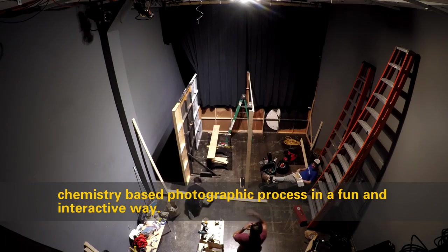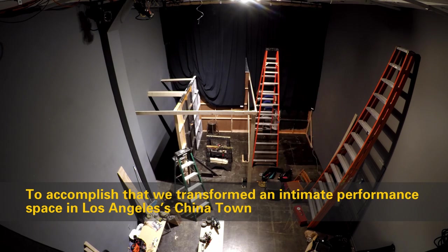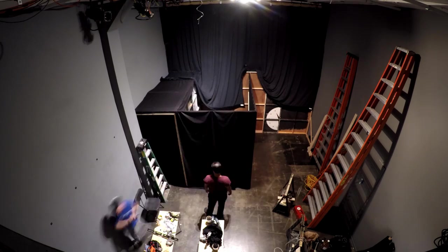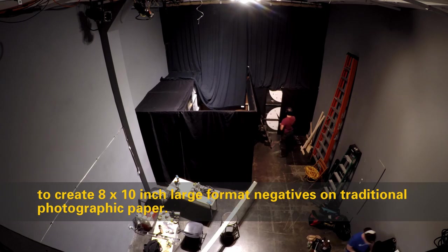To accomplish that, we transformed an intimate performance space in Los Angeles's Chinatown into a photo studio and darkroom. By mounting a large format lens and shutter into the dividing wall, we were able to create 8 by 10 inch large format negatives on traditional photographic paper inside the darkroom.